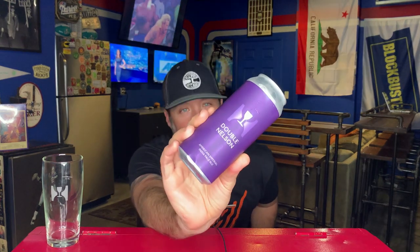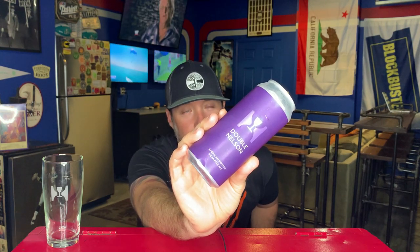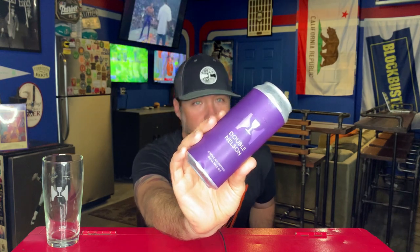Bucket list beer for me, or as they say in the arcade hobby, this is my grail — my grail of hoppy beers. And that beer is Double Nelson from Hill Farmstead in Vermont. This beer comes courtesy of my man Jeff, aka Double G, aka the Beer Jesus.